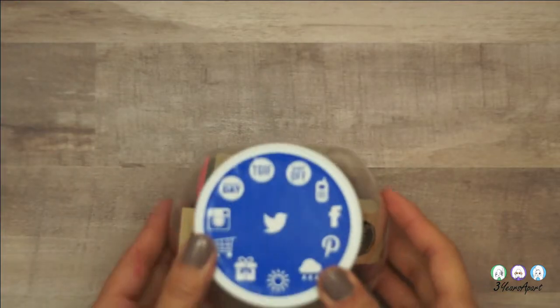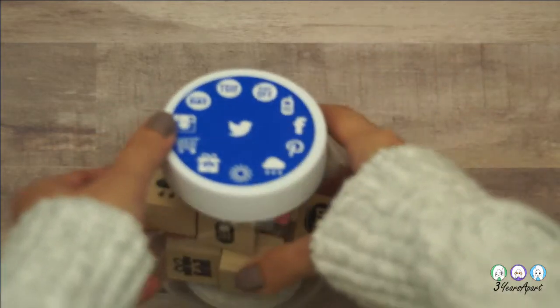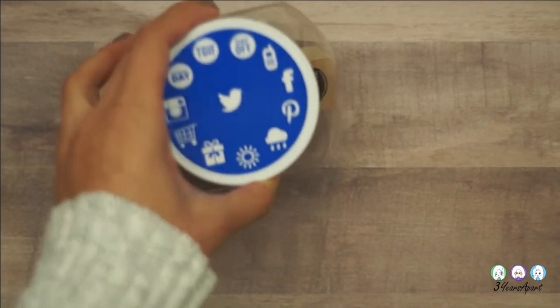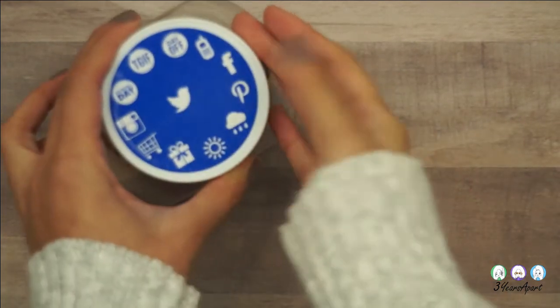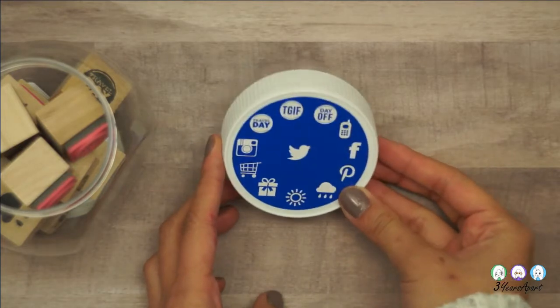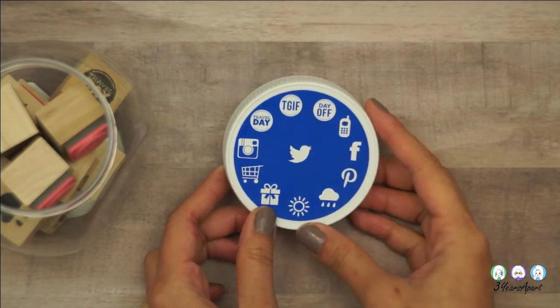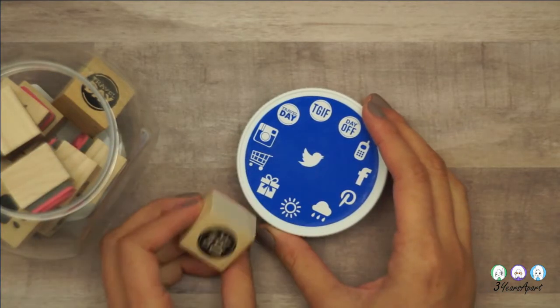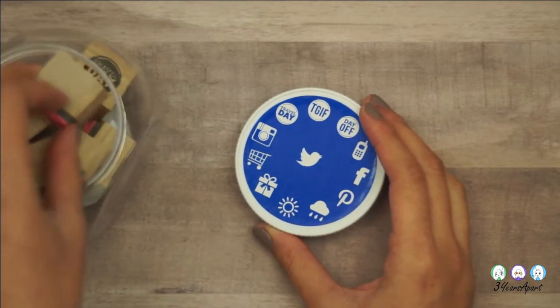I got these social media icon stickers. Since we do have social media, I thought snapping it would be a lot easier sometimes than sticking it on. I'm just going to have stickers anyway as well, because I can. This was really cheap — I think it was part of the dollar section of Michaels.